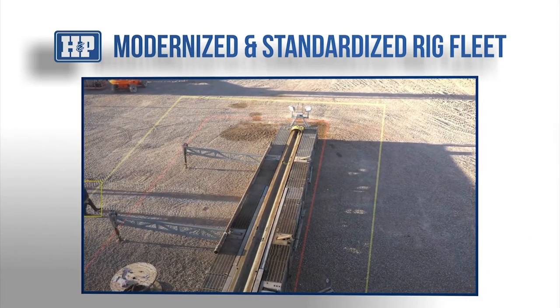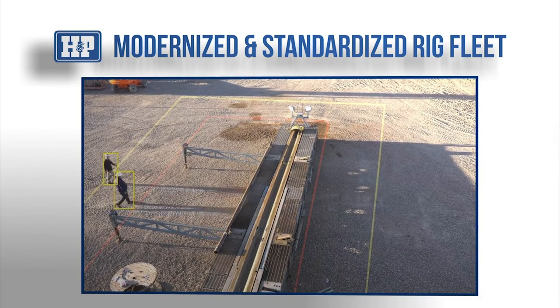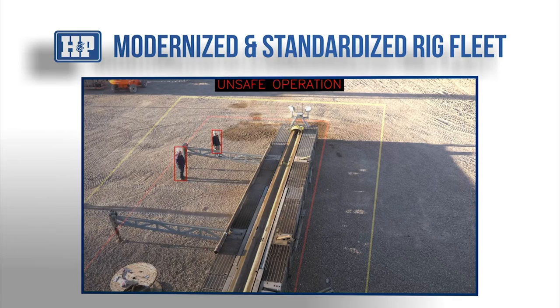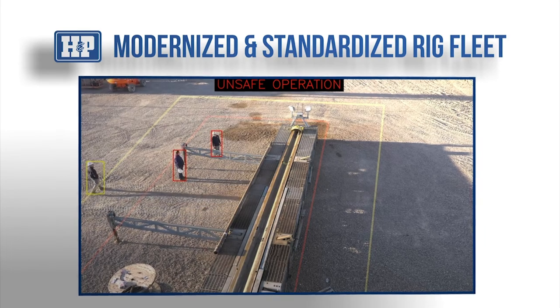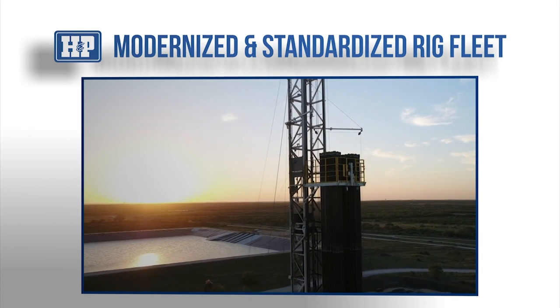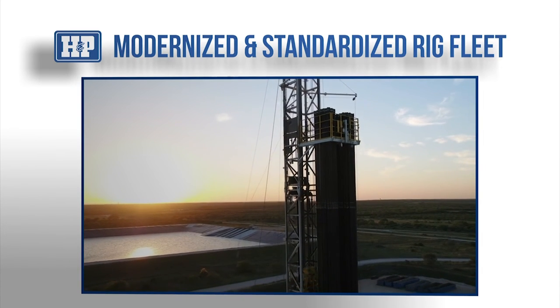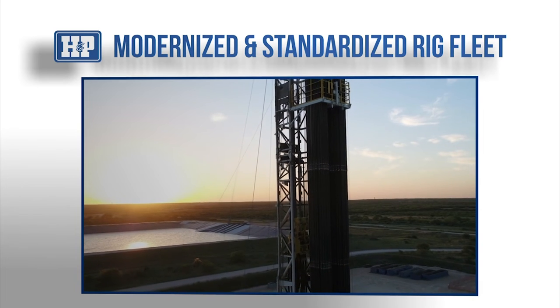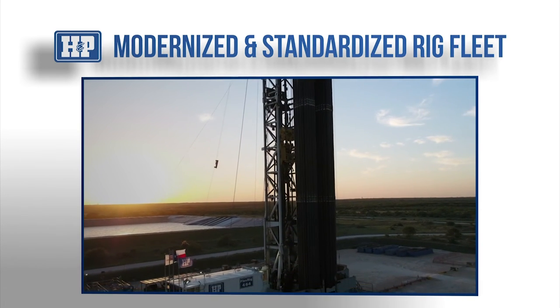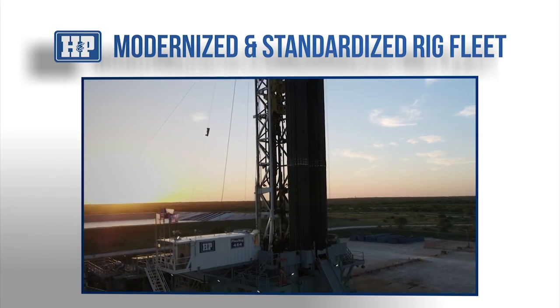HMP is also working to implement a zone management tool with the goal of providing a safe workplace by having an automatic alert whenever a person enters the PDS safety zone. The rig fleet isn't just modernized — it has been standardized, meaning our employees can move from rig type to rig type and know what equipment they are using, how to get the job done, and how to do it safely.